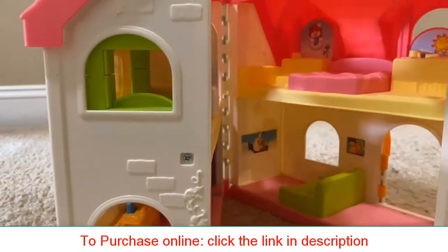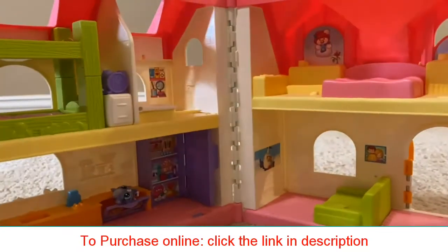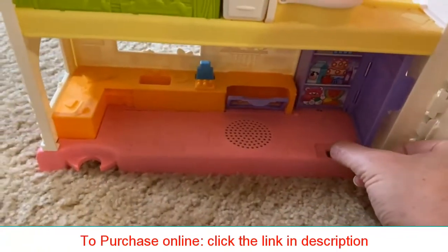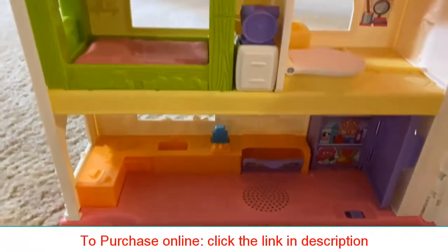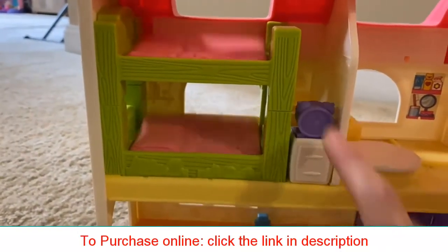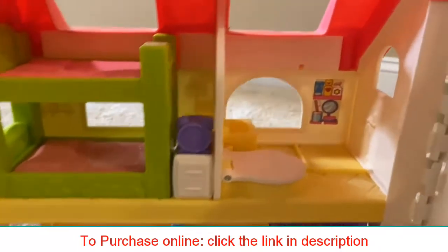This house is full of surprises. As you just saw, the front door opens up. When you open up the interior, you can turn it on to hear a variety of sounds. The alarm clock goes off to tell you that it's time to get out of bed.